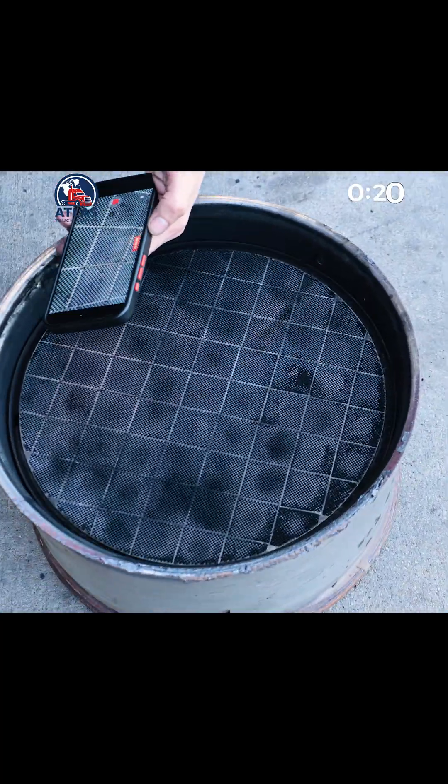Alright, let's take a look at this side. Once we pulled the cover, no visible damage so far. Looks like it didn't break apart. Now we'll try to blow some air through and see if it clears out.